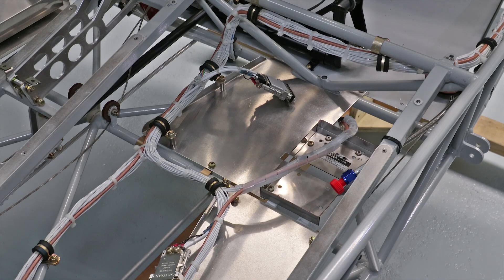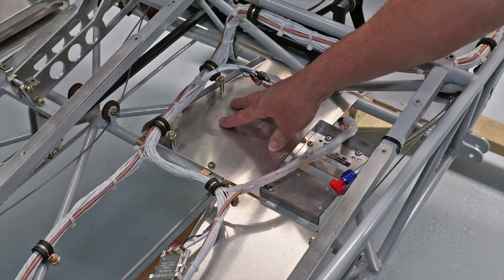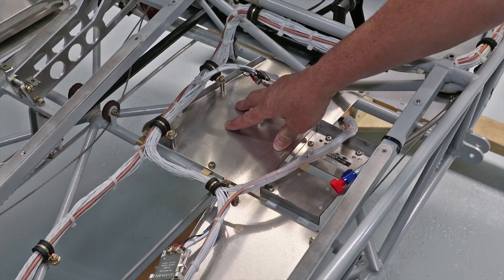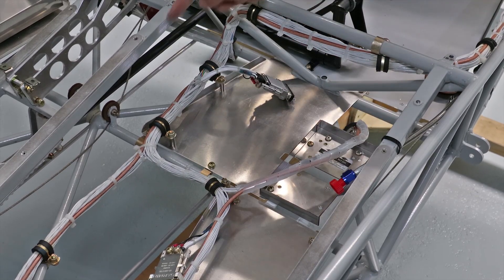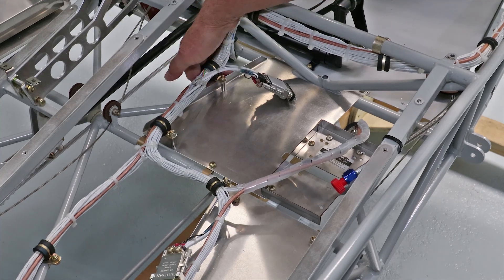The servo mount plates needed to be very rigid and secure. The pitch servo plate was anchored in six places with an angle bent into the long span.